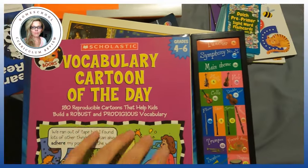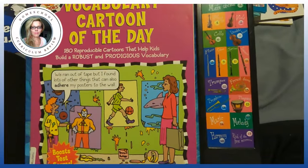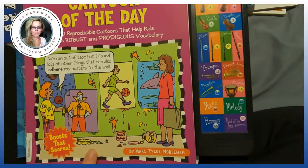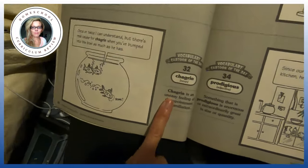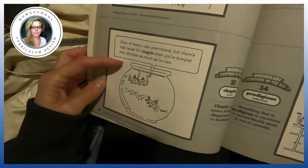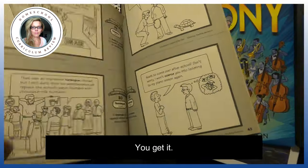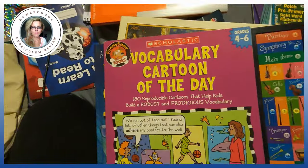I just bought Vocabulary Cartoon of the Day — I'm huge into vocabulary. It's for ages four to six and it uses mnemonic devices. For example: 'chagrin' — the feeling is an uneasy feeling of disappointment or humiliation. 'Once or twice I can understand, but there's no real cause for chagrin when you've bumped into the bowl as many times as he has. Boink, boink.' You get it. That's Vocabulary Cartoon of the Day, ages four through six.